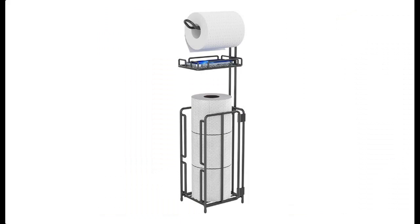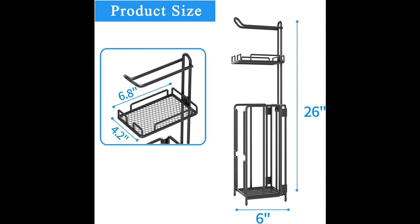Don't forget to press subscribe, click the bell and select all to get instant notifications of all future uploads. Why should you choose Gila's freestanding toilet paper holder stand? Below are some reasons why you should choose.